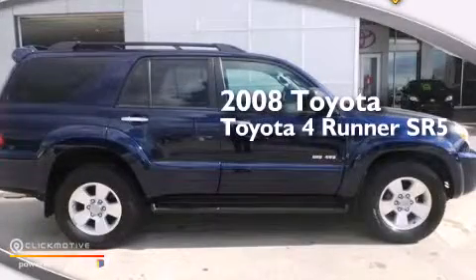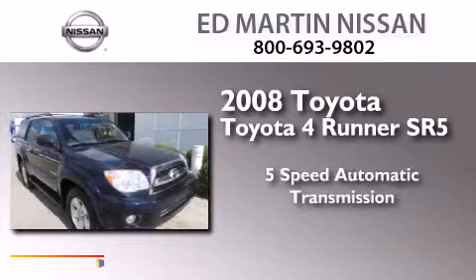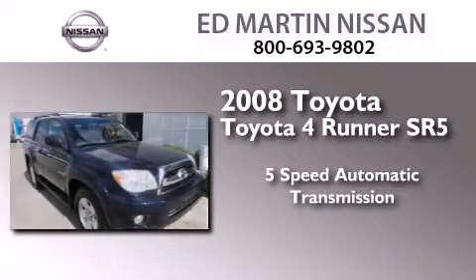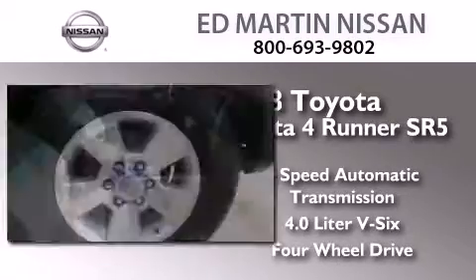This is a 2008 Toyota 4Runner SR5. This SUV has a 5-speed automatic transmission, a 4.0-liter V6, and the added safety and control of 4-wheel drive.